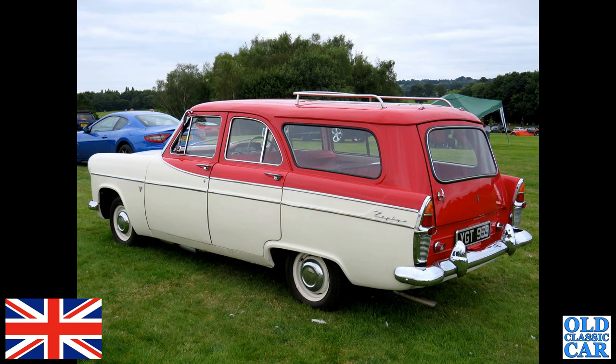A Hillman Minx drophead coupe in blue. There is a real rarity — the Farnham estate version of the Ford Zephyr Mark II — this one in red and white. Beautiful car. What a rare survivor.